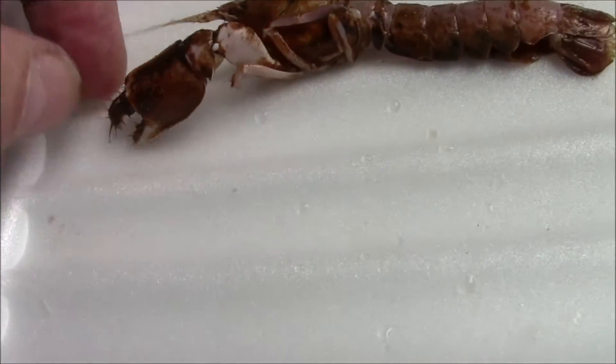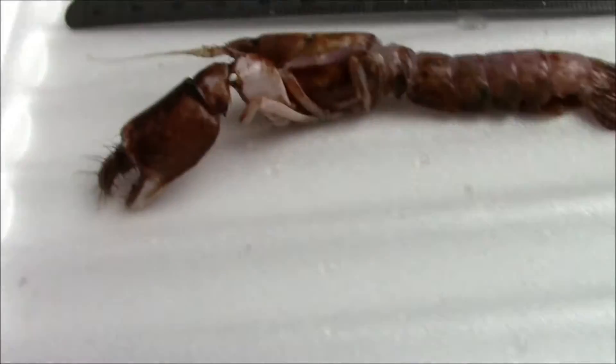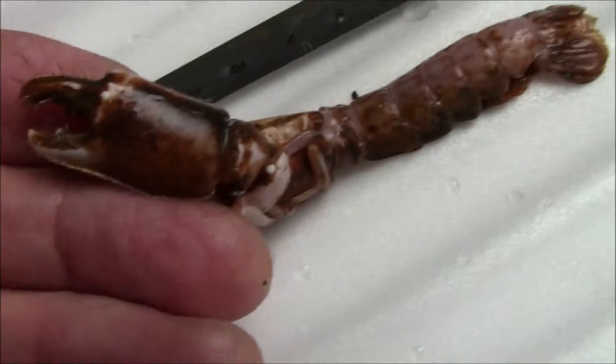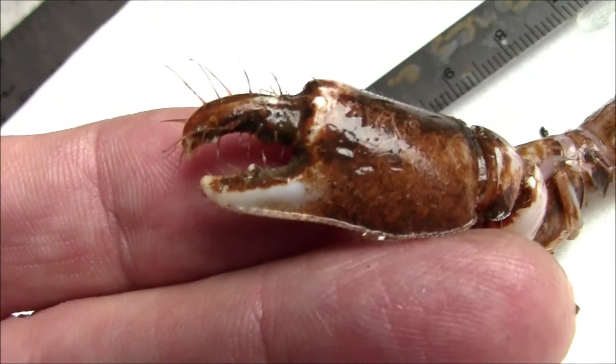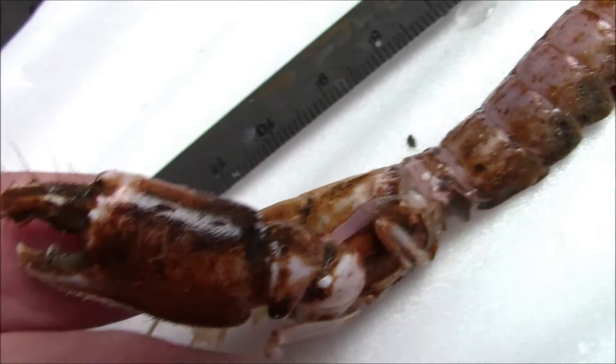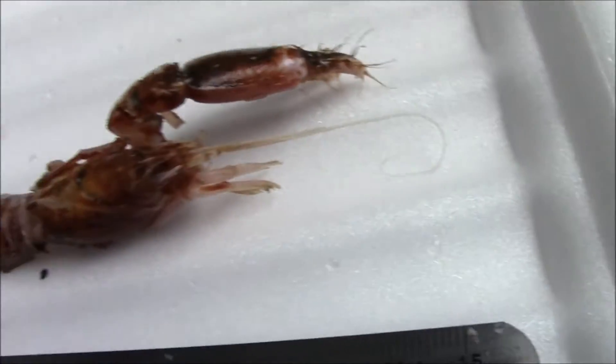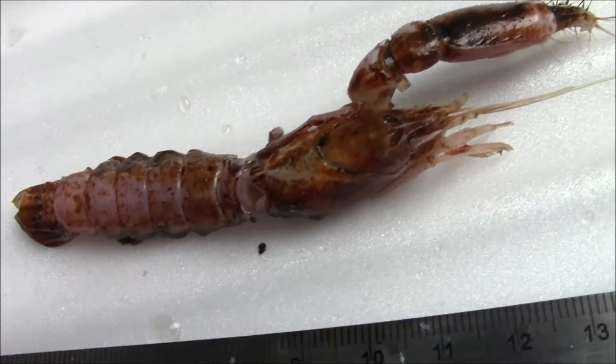This claw is on backwards. It doesn't supposed to be the biting edge there — the claw is on backwards. But yes, definitely a female and an adult of the species.